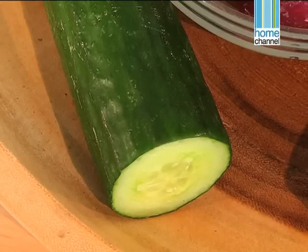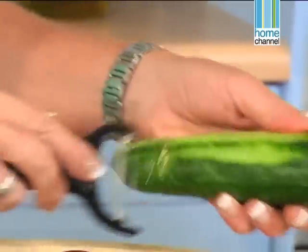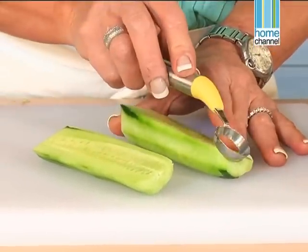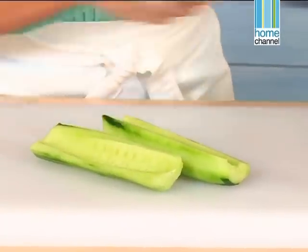I have an English cucumber — we want to peel it and seed it. When it's peeled, you get a much nicer colour. And when you seed it, you don't get any of that water. Cut it down the middle, take the seeds out with my fancy gadget — these are the kind of things I love in the kitchen, the ones that really work. And then we're going to grate it quite coarsely.